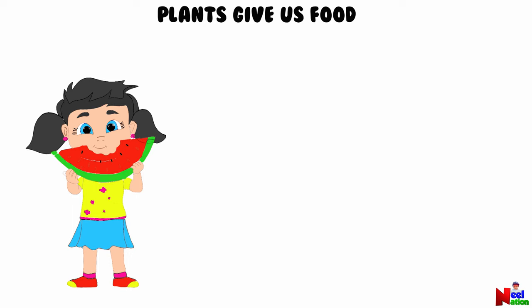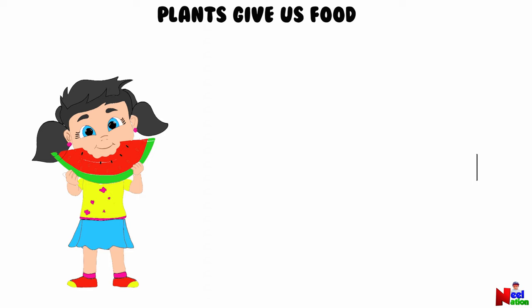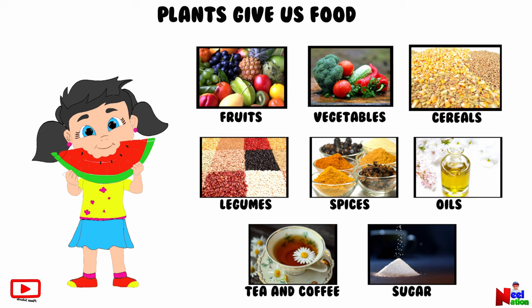Everybody needs food to stay alive and we get most of our food from plants. Plants provide food in the form of fruits, vegetables, cereal grains, legumes, spices, oils, sugar, tea, and coffee, and so on.